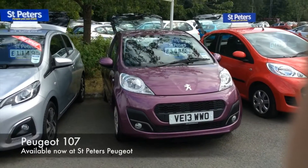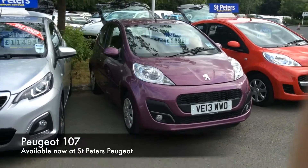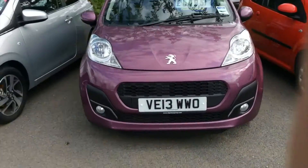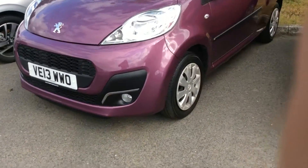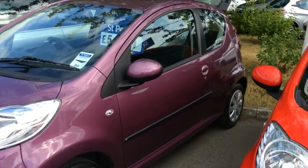We have a 13-registered Peugeot 107 up at £5,495. It's a 1.0-litre engine, very economical, and in the active spec. Fog lights, wheel trims — this particular one being on Freedom edition.